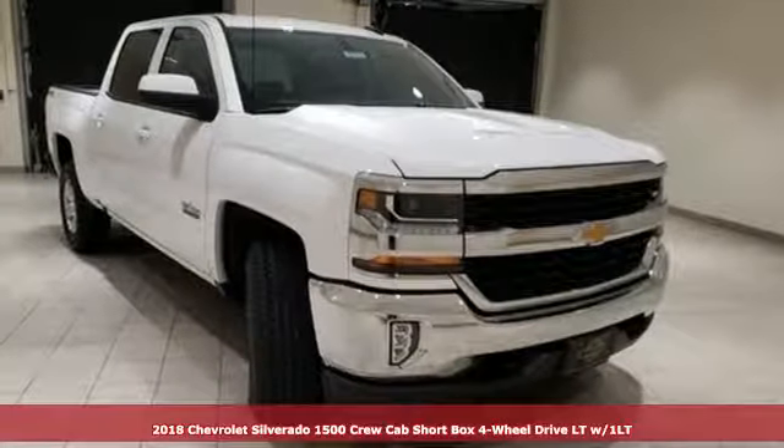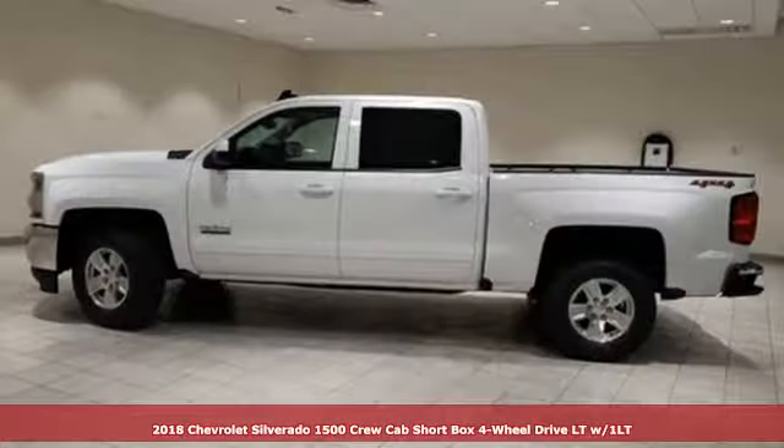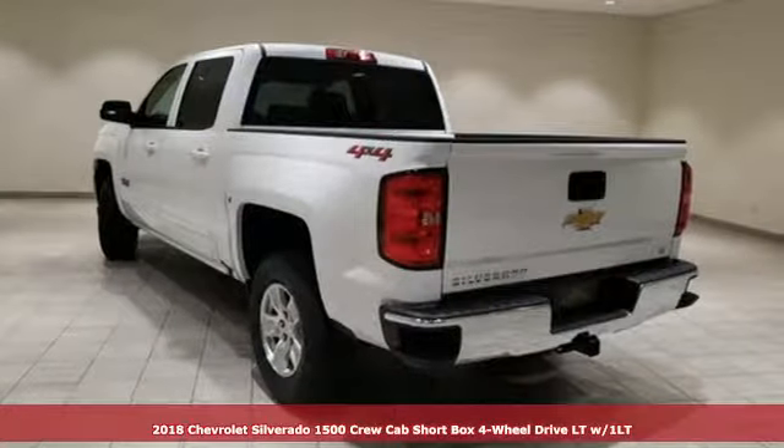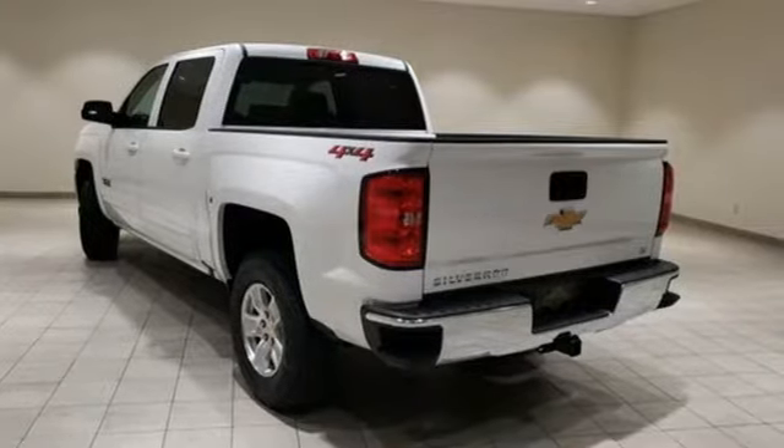It's a new 2018 Chevrolet Silverado 1500. This is the brainy and brawny tool you'll need when your office is what you drive. Plus it offers an exciting list of features.